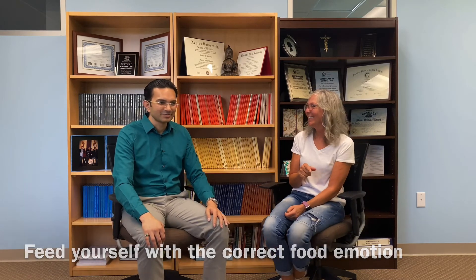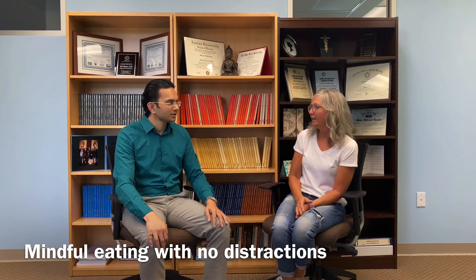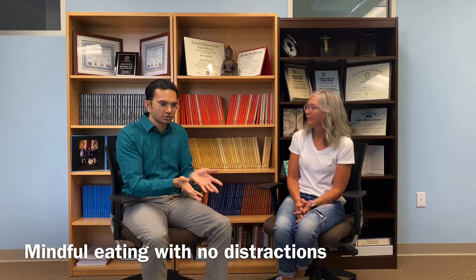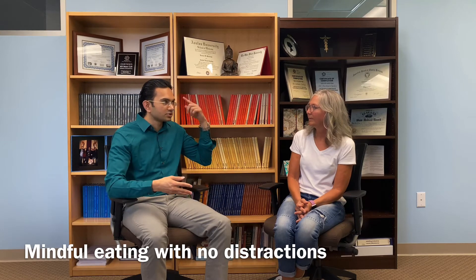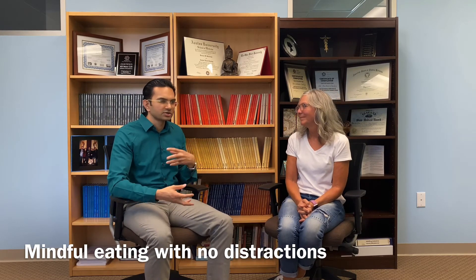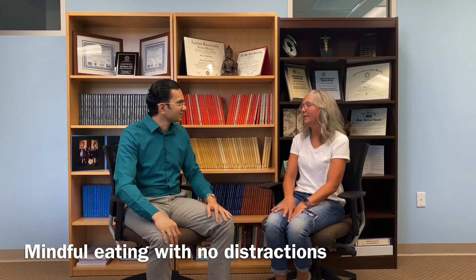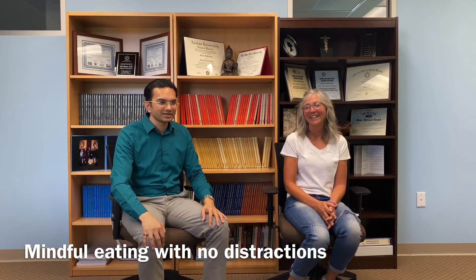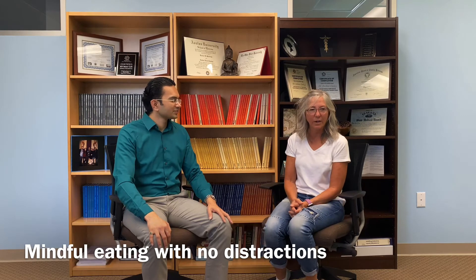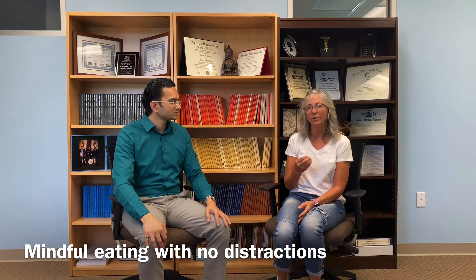We haven't even talked about hot Cheetos yet. These are simple things to be mindful of when you are eating. Don't have your mind distracted somewhere else when you're eating your food, because your food is your memory chip — that's your flash drive. If your mind is somewhere else, you're creating those vibrations and those thoughts are going into that food, and then you're putting all that negative energy right into you. It's a journey; you have to continue to learn and get better.